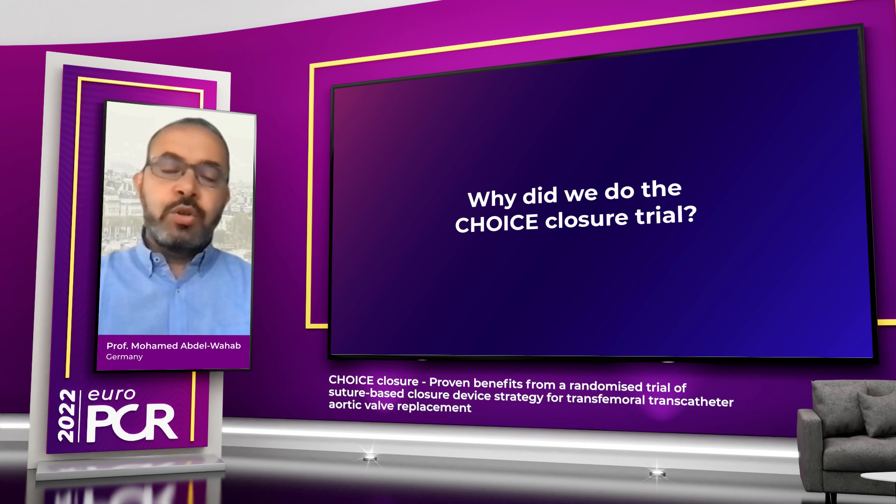So why did we do the Choice Closure trial? There are basically two approaches for closing large-bore arteriotomies. One approach is based on sutures, which is largely based on the Proglide device, and one approach is based on a plug, with the most commonly used device being the Manta device. Before doing this trial, the majority of data we had were based on observational registry data, and they were more or less controversial — in some studies one strategy was performing better, in others they were more or less equivalent.